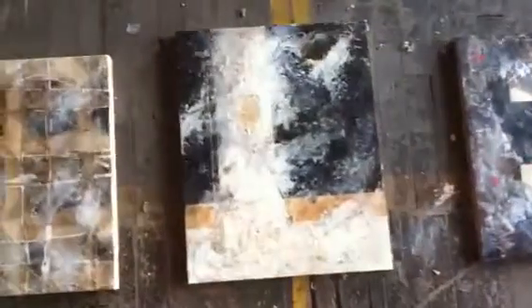We'll zoom out in just a second and give you an idea of what they look like. Detail the surface for you — kind of get an idea of what these are like. They're quite rich. Very nice.